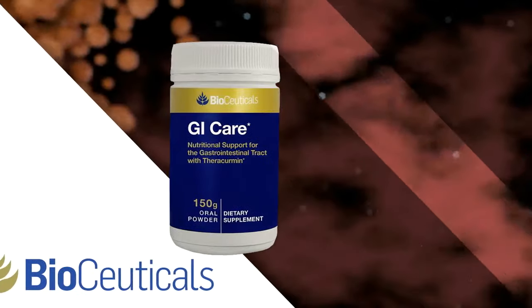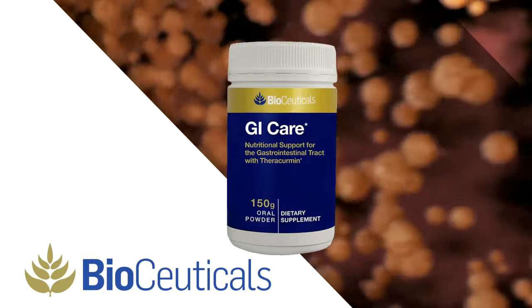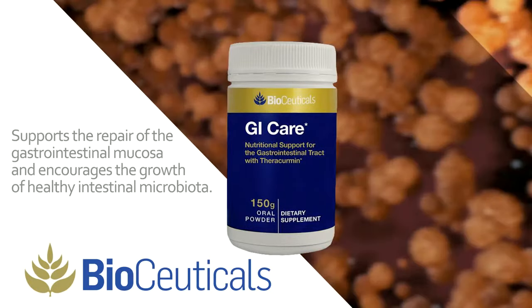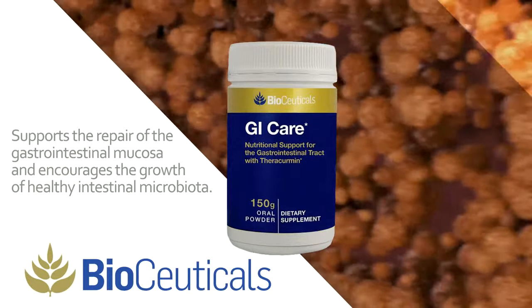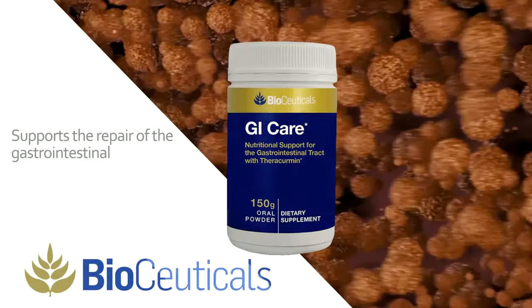GI Care — this vegan-friendly, powdered formula provides optimal nutritional support for a healthy gastrointestinal tract, along with soothing support for digestive comfort. This carefully selected blend of botanicals and nutrients supports the repair of the gastrointestinal mucosa and encourages the growth of healthy intestinal microbiota.